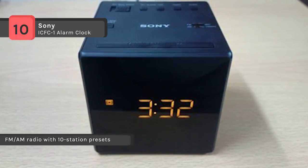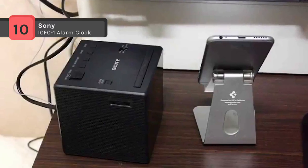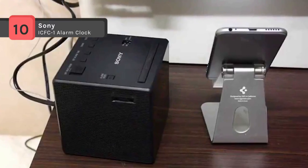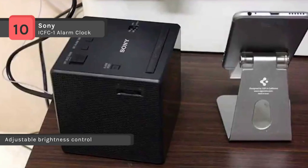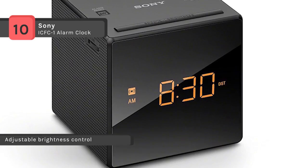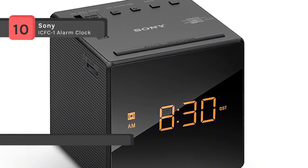With the adjustable brightness control, you can ensure you're easily able to read the display during the day and not be distracted at night because the screen is too bright when trying to sleep. It also has a built-in analog FM-AM tuner which lets you choose from a wide variety of radio, talk, and music programming.